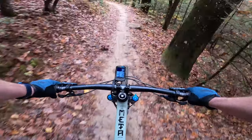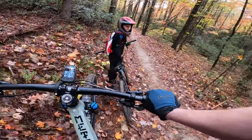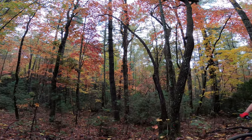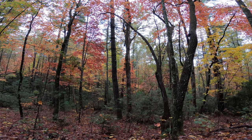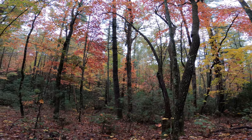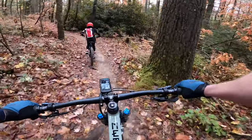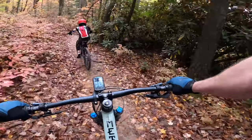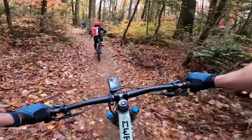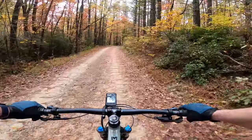One thing I was trying to teach them is that if they had to stop for a feature, get off the trail if they're not able to do it quickly, so they wouldn't be in the way of other riders coming through. We pulled off here because there was a large group coming behind us and we wanted to get out of their way. If you don't know what to do, pull off. And here we are at the bottom of Hilltop Trail — not bad for their first time.